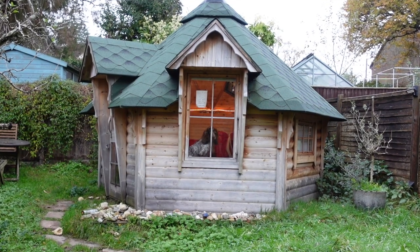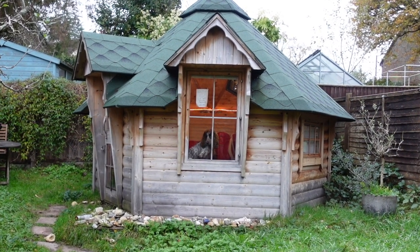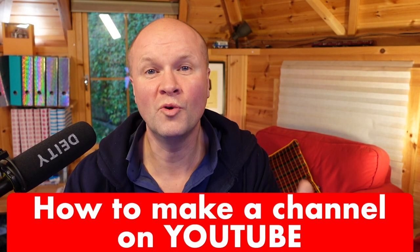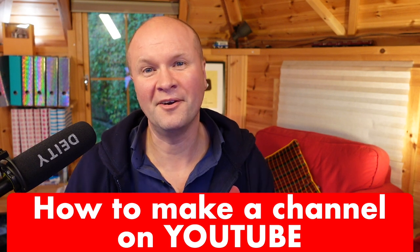Hello, welcome back to the Happy Hut. It's not a very nice day today. You can see Casper at the window there. I'm Neil Mossey and you want to make a brand new YouTube channel.